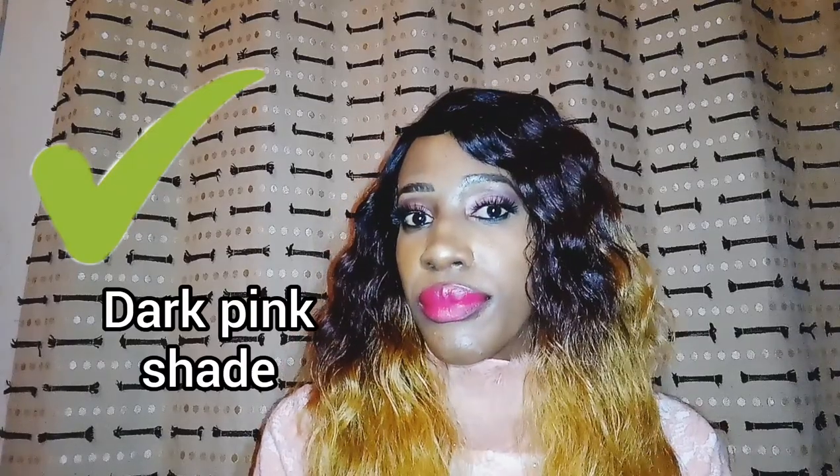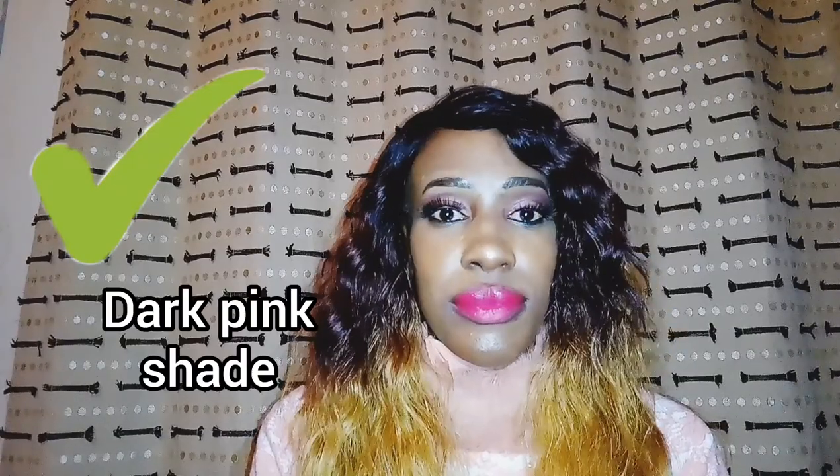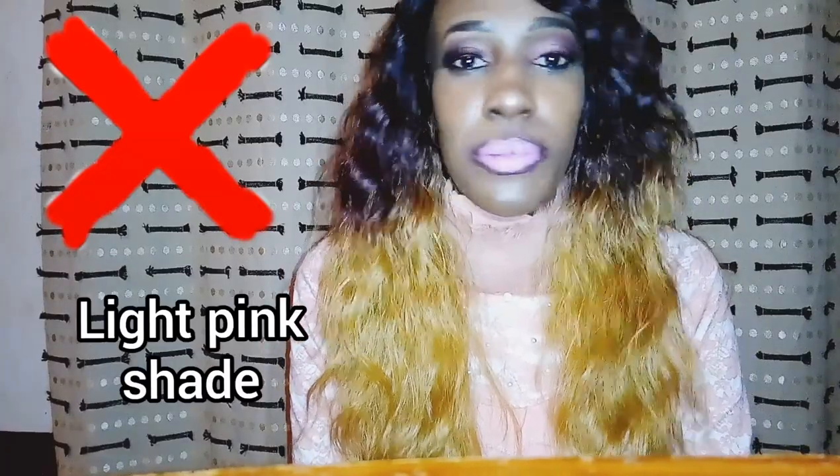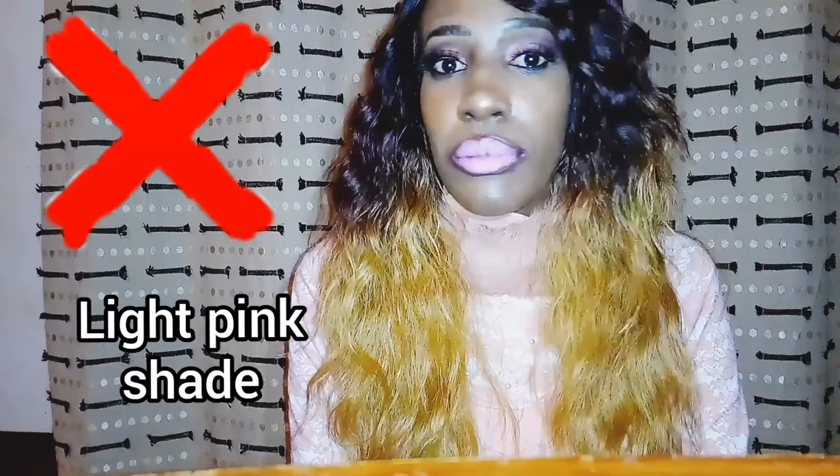Same goes for pink lipsticks. As you can see, this is a deeper pink and it's a bit flattering, as opposed to this very pale pink that does not look flattering at all.